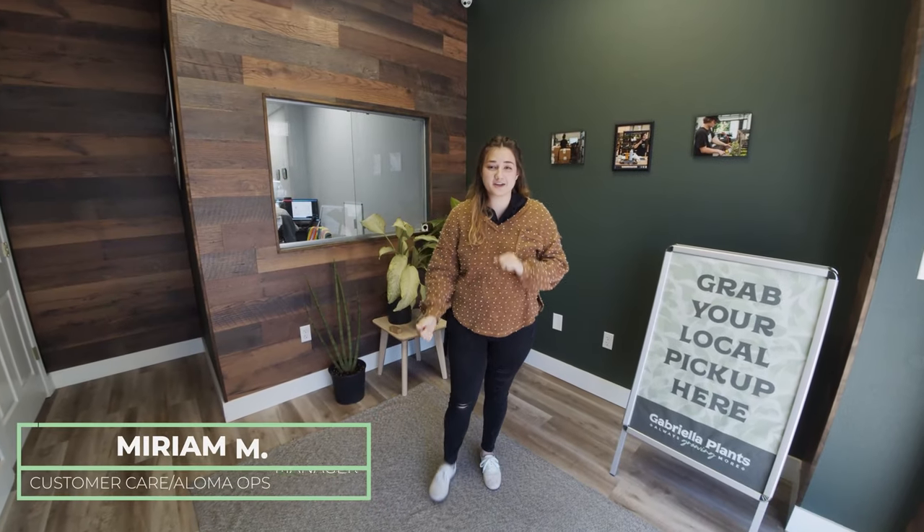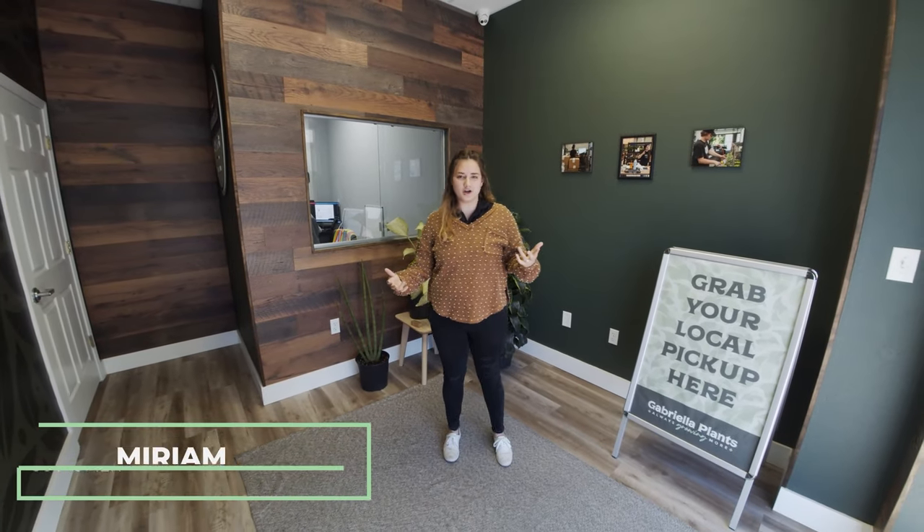What's up planting people? My name is Miriam. I'm in customer care here at Gabriella Plants and I'm going to show you our new offices — Eloma. That's what we call it.